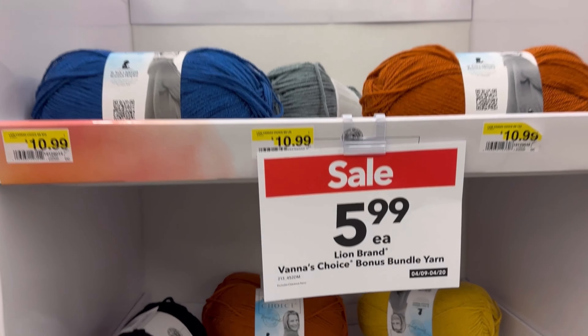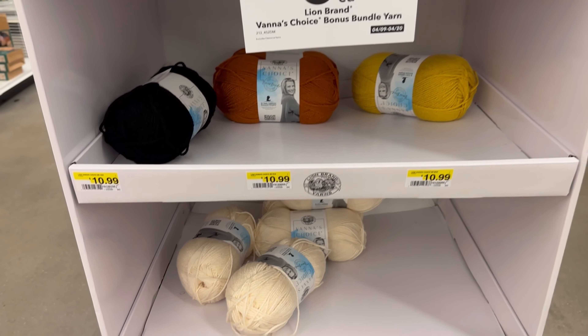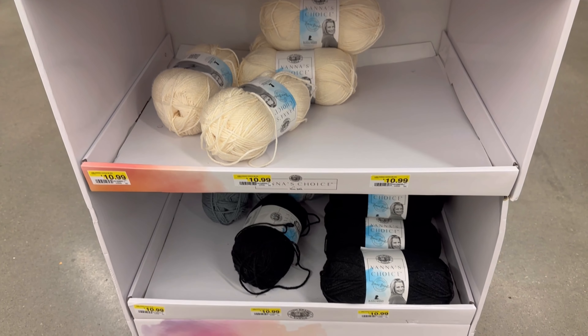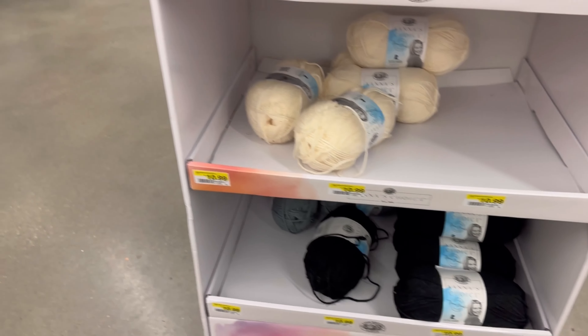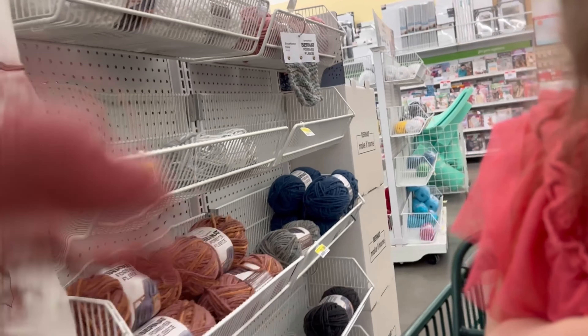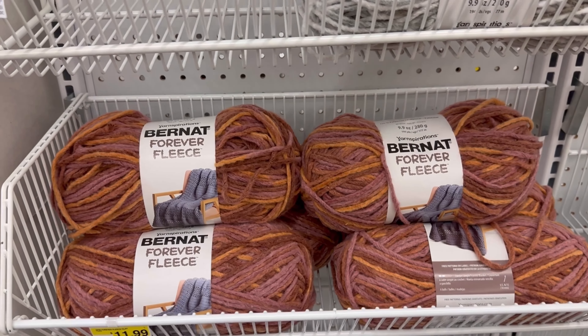I just noticed the price said until April 20th. This is crazy, but the Vanna's Choice at my store has been on clearance for like the last month for $5.97 or $5.47, something like that. Here's the Finer Fleece, or Forever Fleece. And there's a random Big Twist Value, or Big Twist Value.